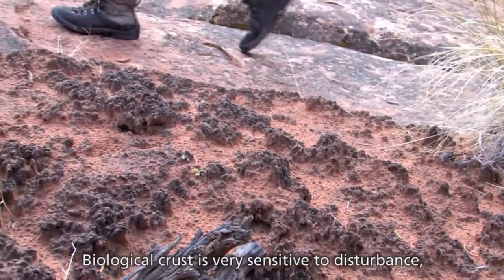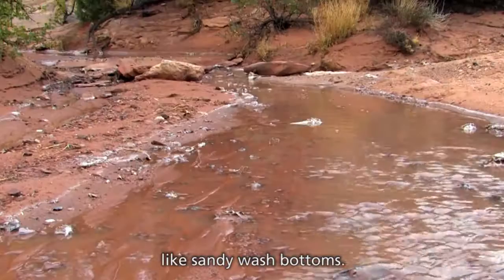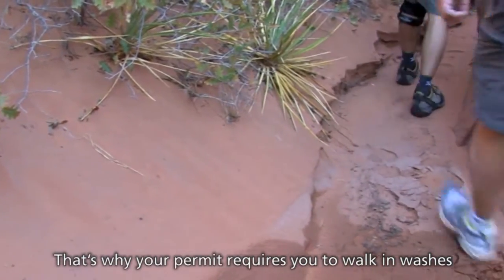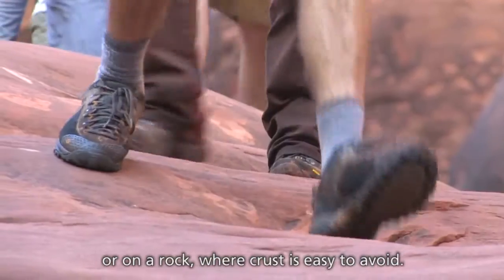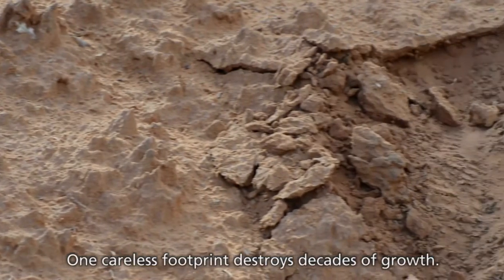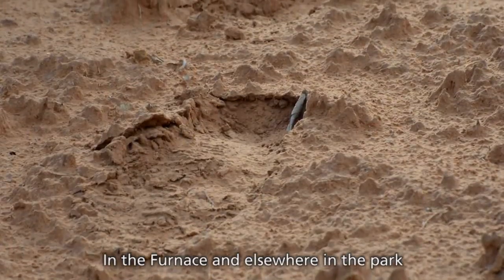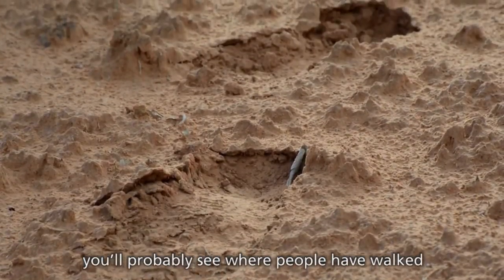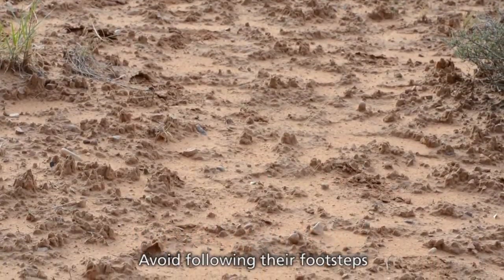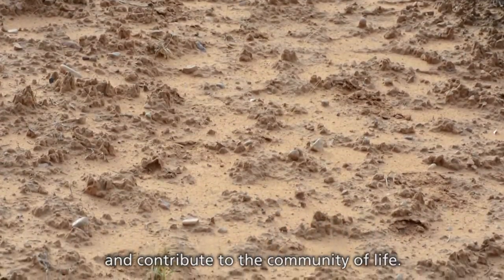Biological crust is very sensitive to disturbance, so you won't see it in places that flood, like sandy wash bottoms. That's why your permit requires you to walk in washes or on rock where crust is easy to avoid. One careless footprint destroys decades of growth. In the furnace and elsewhere in the park, you'll probably see where people have walked on the crust and caused erosion. Avoid following their footsteps, so the crust can recover and contribute to the community of life.